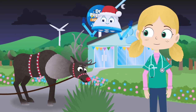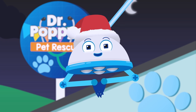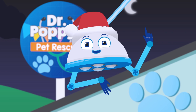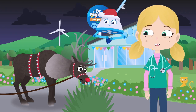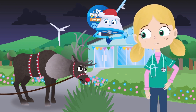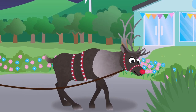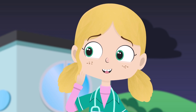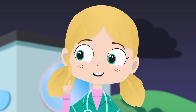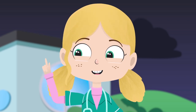Wow, it's Rudolph the Red-Nosed Reindeer. Rudolph is part of Santa's special team of magical reindeer who pull his sleigh around the world on Christmas Eve. Hello Rudolph, you don't seem to be your usual self today. What seems to be the matter? Are you telling me you can't fly Rudolph? We have to fix that, so you can deliver all the presents to good girls and boys on Christmas Eve.